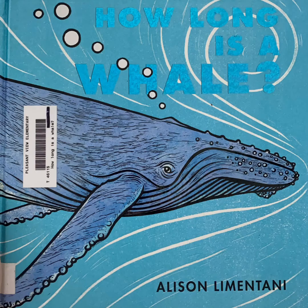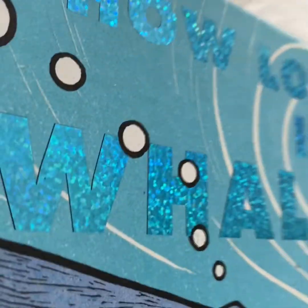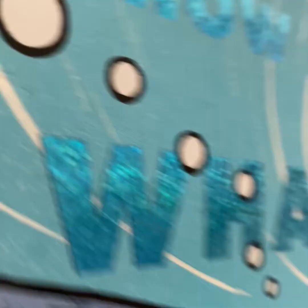Today's book is called How Long Is a Whale? Written by Allison Limontani. If only you were seeing this book in person — look at these shiny letters. So cool.